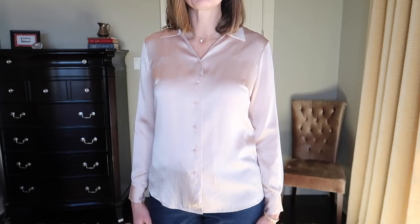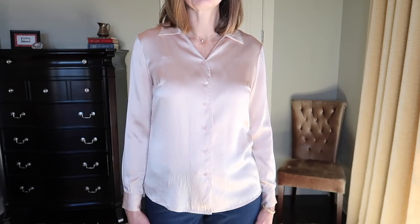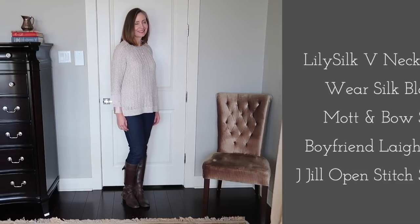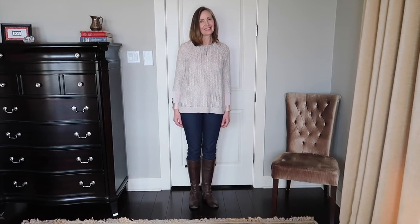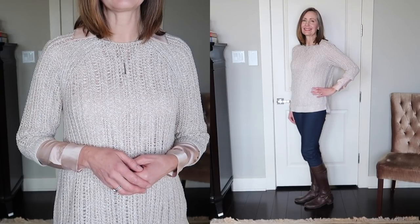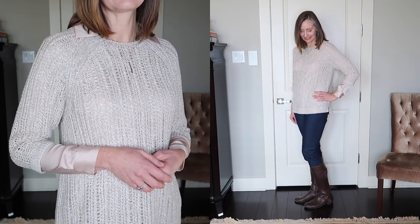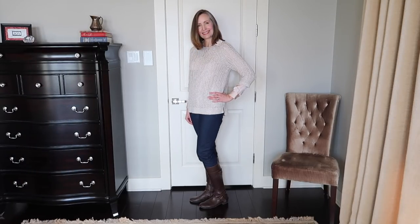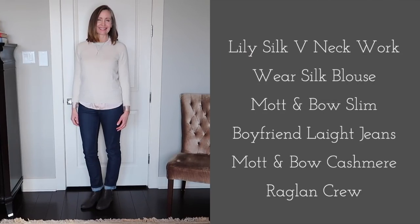This Lily Silk blouse is a high-quality piece — so comfortable and beautiful. I've worn it most often layered under sweaters, like this open-stitch sweater from J.Jill. It's technically a summer sweater, but it's quite warm with a silk blouse underneath because silk is very insulating — it keeps you warm in winter and cool when it's warm. I love how the three-quarter length sleeves expose the blouse sleeves, and the pale pink and beige look so pretty together.